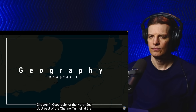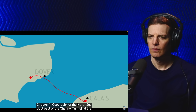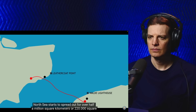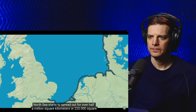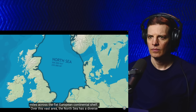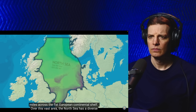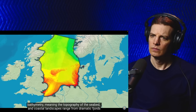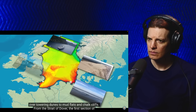Chapter 1: Geography of the North Sea. Just east of the Channel Tunnel, at the inconspicuous Leather Coat Point in England and the Waldie Lighthouse in France, the almost mythical North Sea starts to spread out for over half a million square kilometers, or 220 square miles, across the flat European continental shelf. Over this vast area, the North Sea has a diverse bathymetry — meaning the topography of the seabed — and coastal landscapes range from dramatic fjords over towering dunes to mudflats.